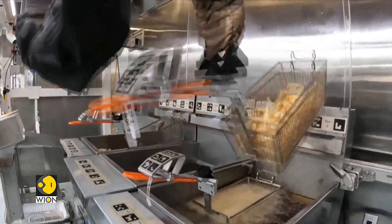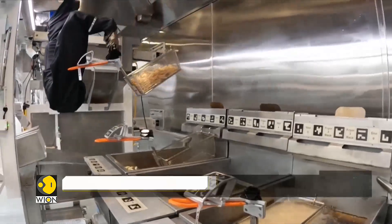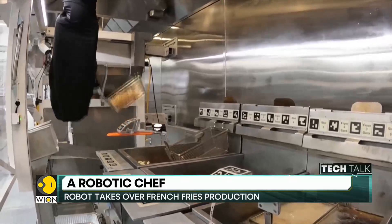We've seen robots perform different duties in the kitchen, and now they can even make french fries and onion rings. A company in California has launched what it calls the Flippy 2 Robot. The robot automates the process of deep frying potatoes, onions and other foods, powered by cameras and artificial intelligence.